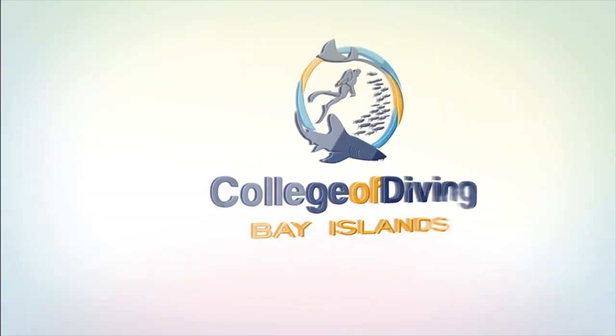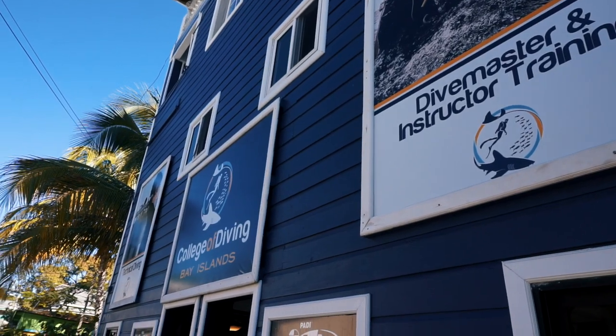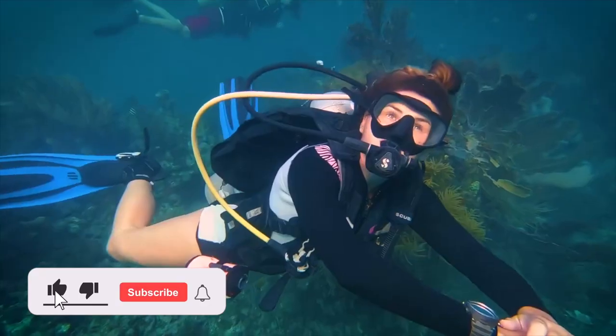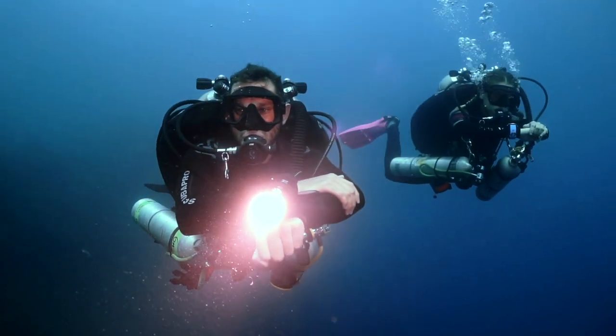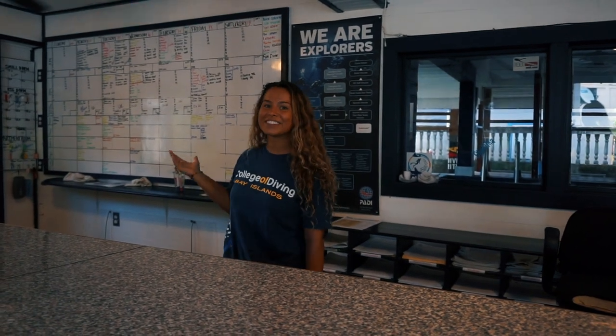Welcome to the Bay Islands College of Diving. Let's take a look around. In the office, we have areas for you to complete paperwork, meet your instructors, and inquire about the many courses we offer. Our big whiteboard helps you to know what boats and courses are going on every day of the week.